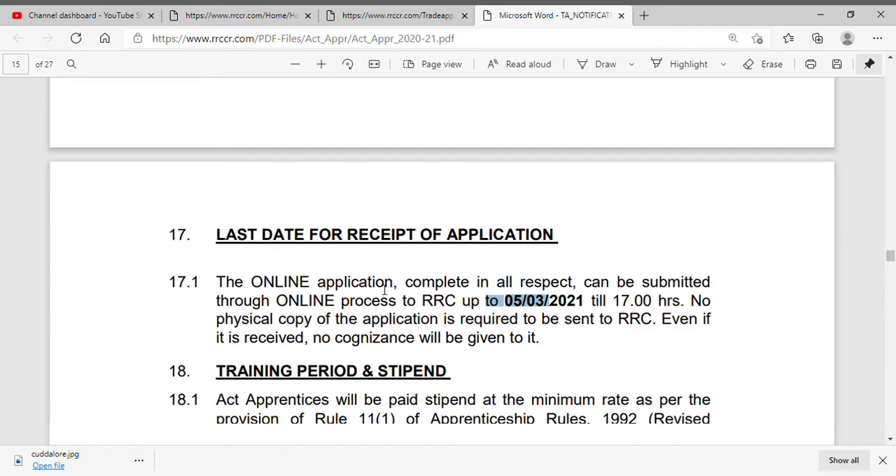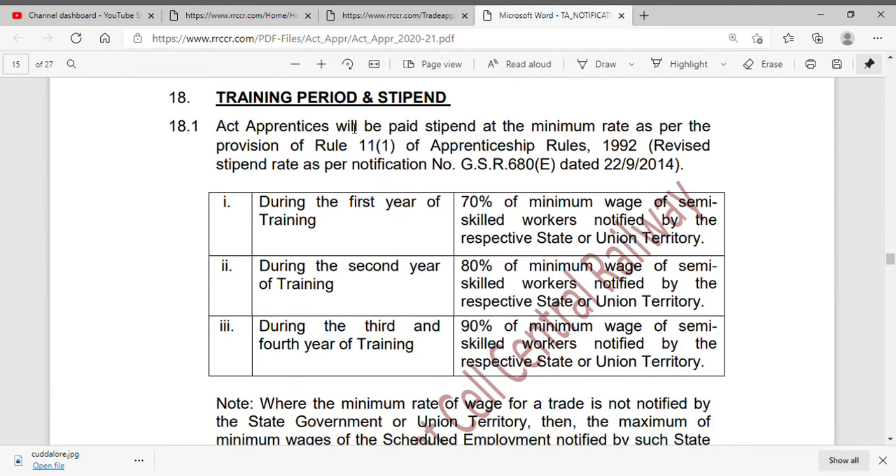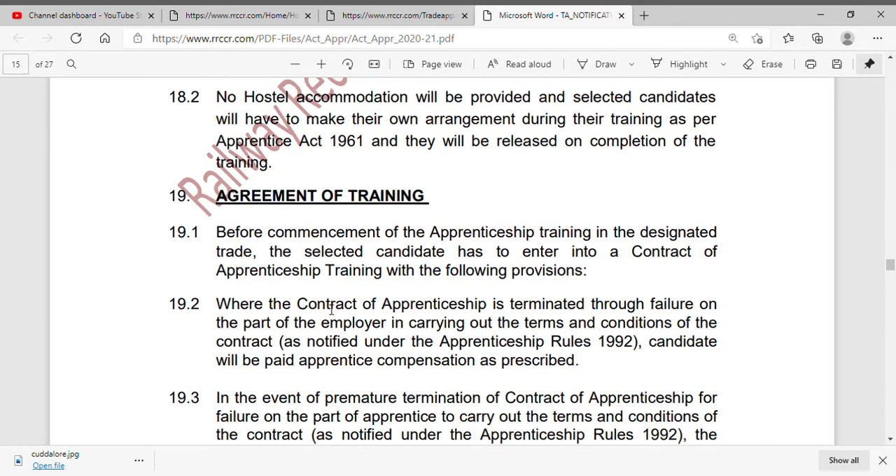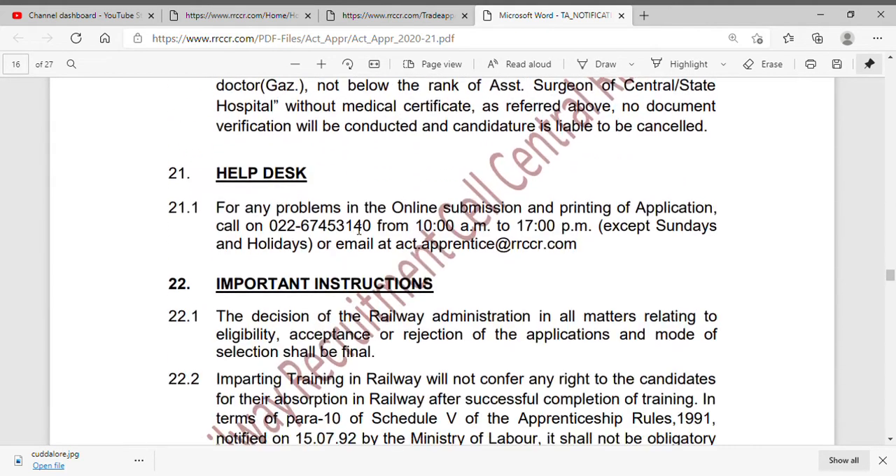If you get selected, you will complete the course. A stipend will be given to the trainee. If you have a contract, it is for 4 years. This is a good opportunity, so do not miss it and make sure to submit your application.